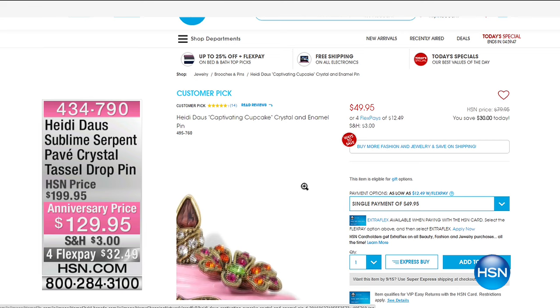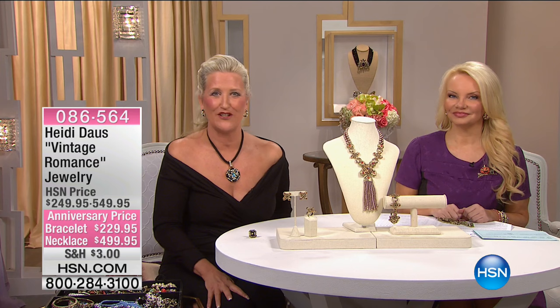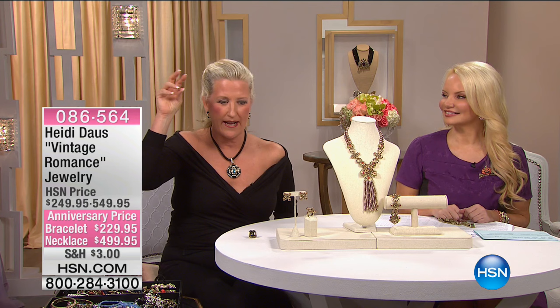There are so many wonderful things on hsn.com. If you go to the Heidi page, you'll see things that we can't bring here — there's just not enough time in the day. So go there and browse. You can do it by critters, by statement necklaces. It's really easy to shop. Now we're going to move on to our second and final hour with Heidi for the anniversary.